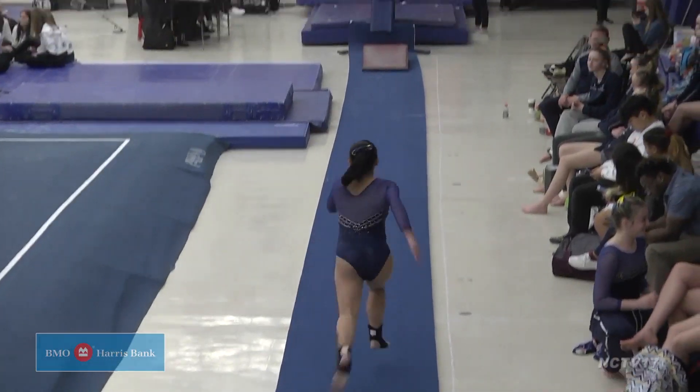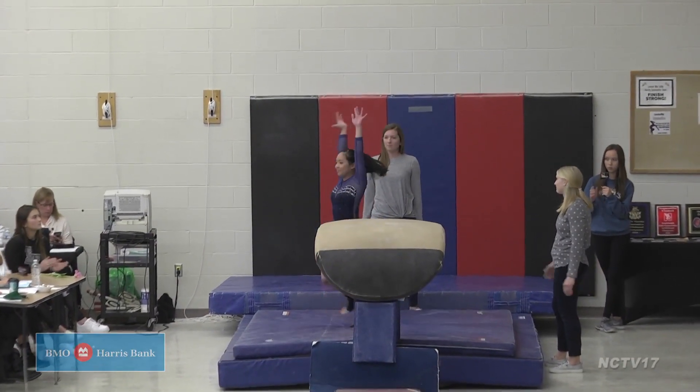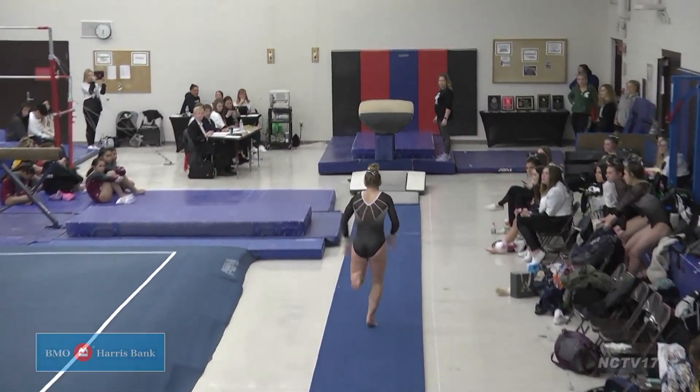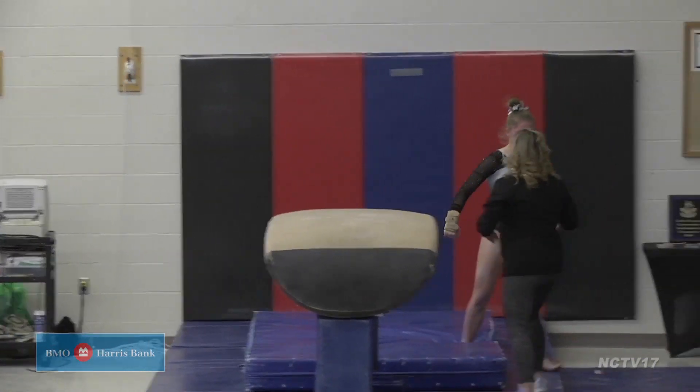We stick on vault but move over to Neuqua Valley and Lauren Cordero. She helps her team with this skill, earning an 8.5. Top vaulter on the day would be the Lincoln Way Co-op's Grace Kamak. Her Yurchenko layout earns her a 9.3 score and first place on the podium.